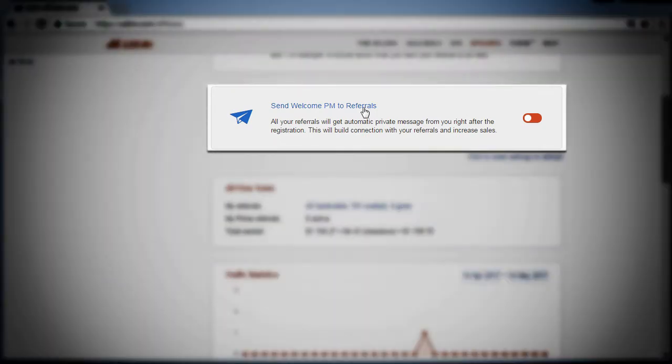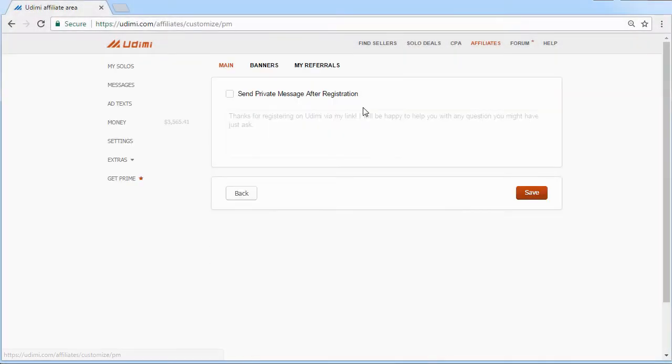You may also set up an automatic welcome message to your referrals. Such a message will be sent once the user is registered, and it may include greetings, some helpful tips, or any other information.